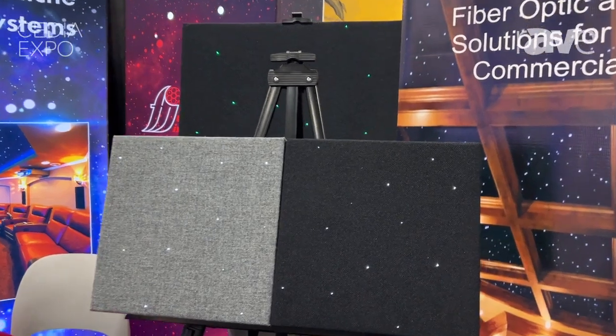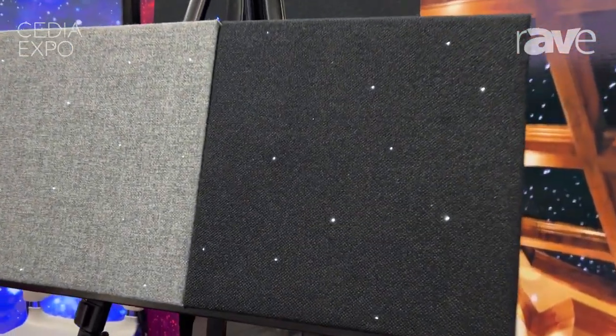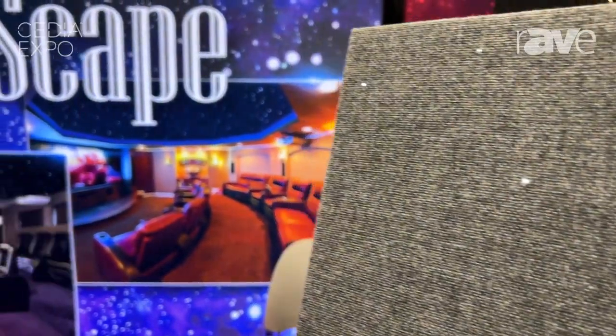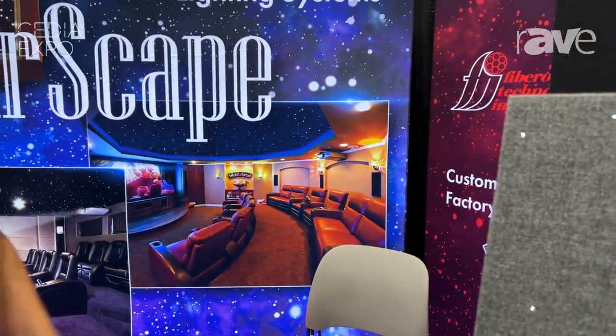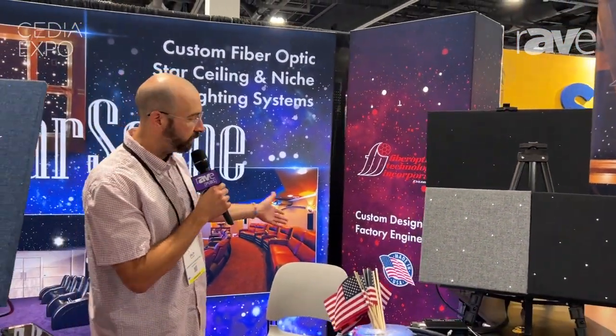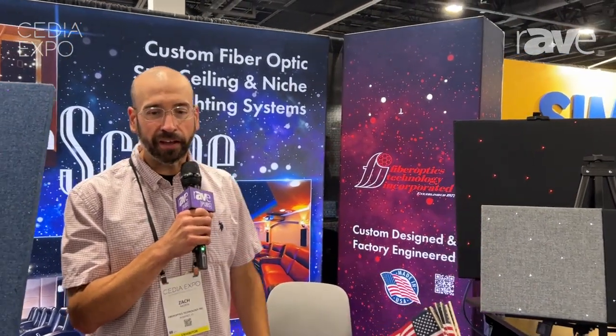Specifically, the niche in the market is that we do build everything custom, we do manufacture everything in our facility in Connecticut, and we sell direct to dealers and installers. Been around since 1977. We are proudly made in the USA, and I'll be happy to help anybody work through their custom project. Thank you.